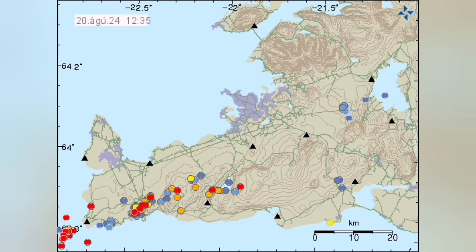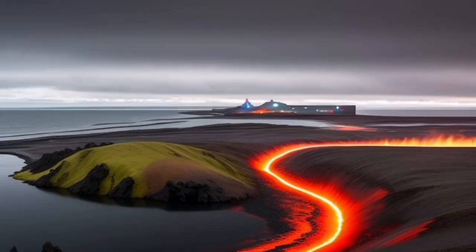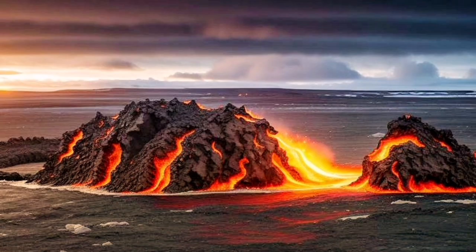Even if an eruption happens, we will not see it — these are under the sea. We are lucky that Iceland exists, and we can actually see when these things happen on the land, like what we saw in the past few months in the Reykjanes Peninsula in the Sørnes volcanic system.